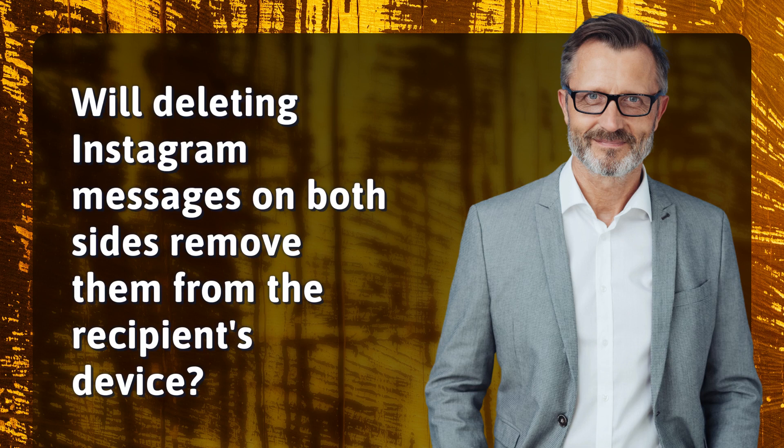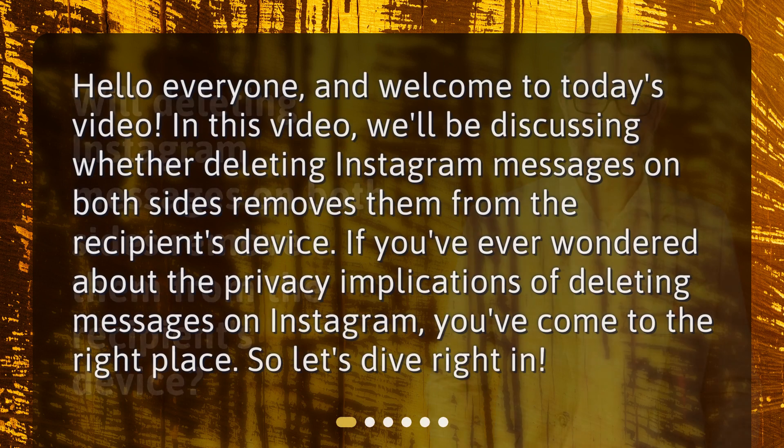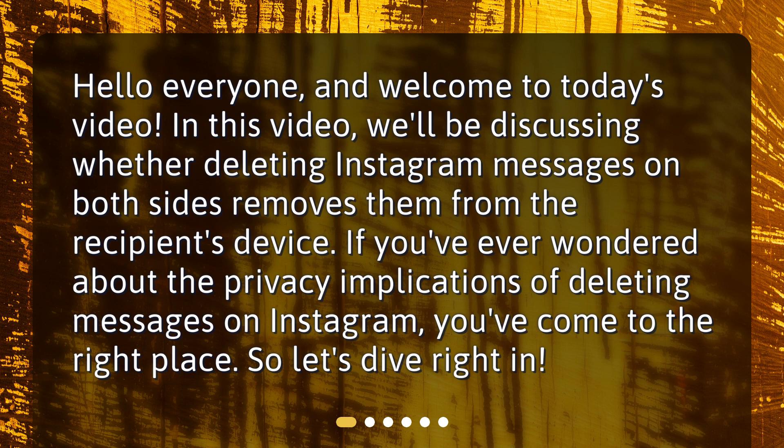Will deleting Instagram messages on both sides remove them from the recipient's device? Hello everyone and welcome to today's video. We'll be discussing whether deleting Instagram messages on both sides removes them from the recipient's device. If you've ever wondered about the privacy implications of deleting messages on Instagram, you've come to the right place. So, let's dive right in.